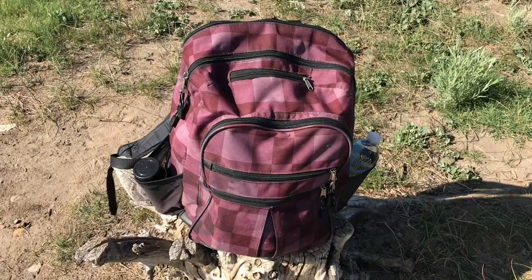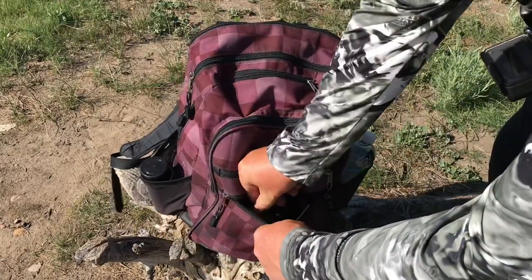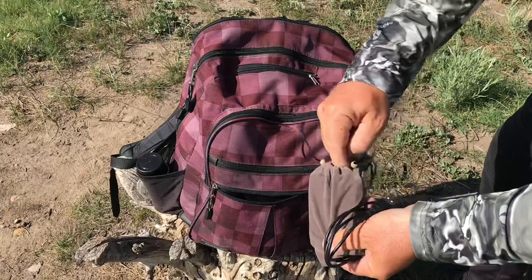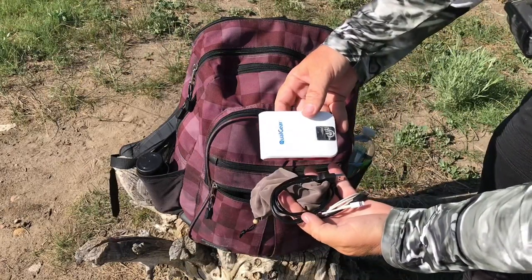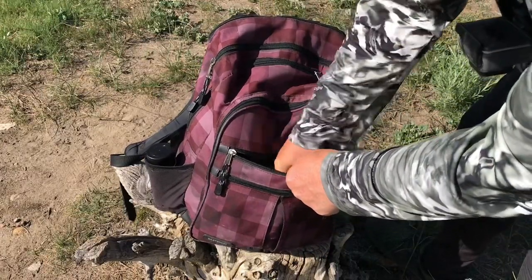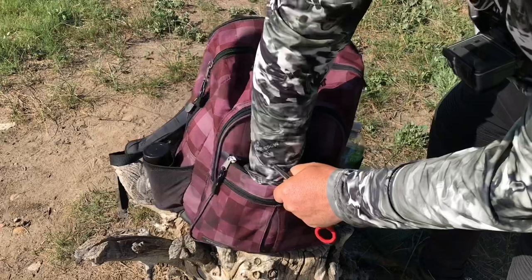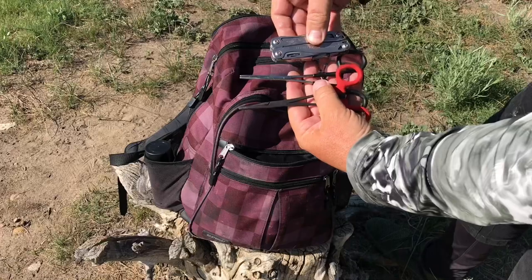Taking a look at the tackle bag — up first are going to be bare necessities for me, and that's going to be charging cables for my GoPro and my phone, as well as a large capacity backup charging pack. That's a great thing to have if you're out filming and fishing as long as I typically am, because you definitely don't want to be caught with a dead phone or camera. After that, something every fisherman should have is a pair of hemostats for removing hooks from your fish, and then a little multi-tool that covers a variety of different tools in case I have some issues throughout the day.